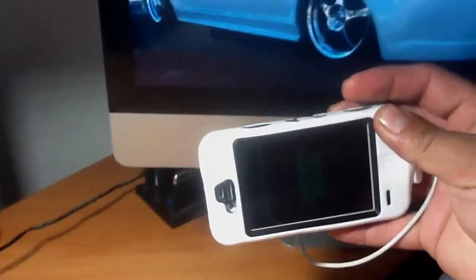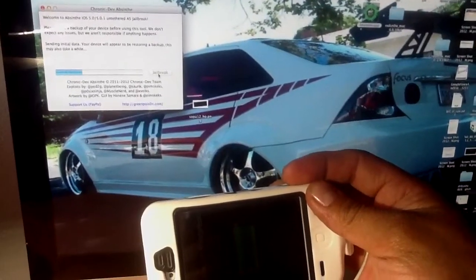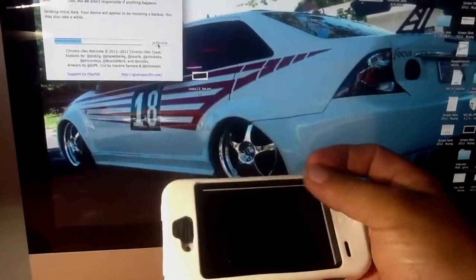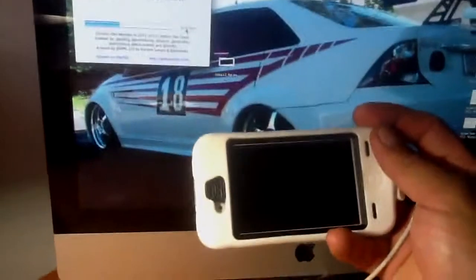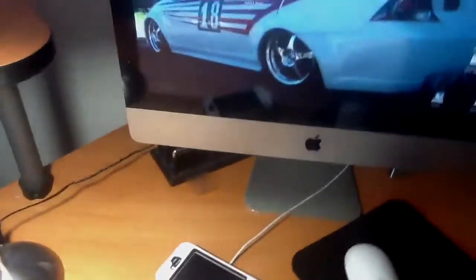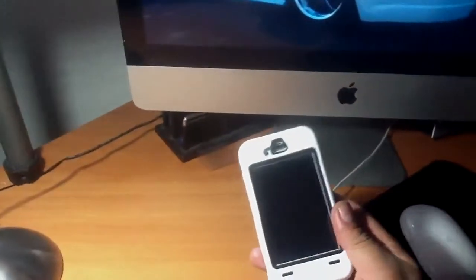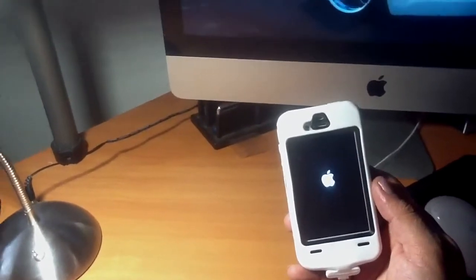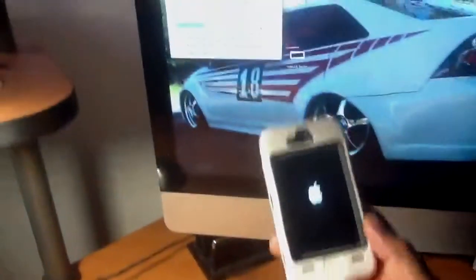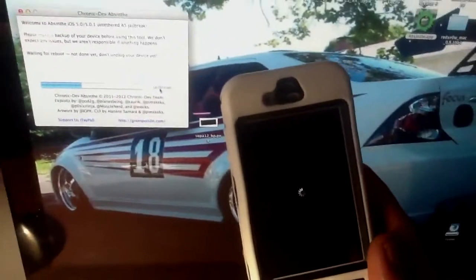This is my jailbreak iPhone 4s using the newest jailbreak that just came out. It takes about five minutes to do the whole thing. This is actually my iPhone 4s 64 gigabyte with T-Mobile factory unlock. $920 plus another hundred for warranty, so that's like a thousand dollar phone right here.